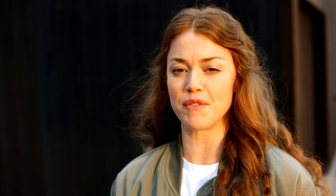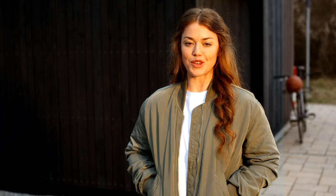From the Cooper variant onward, the all-four drivetrain is available, which gives you maximum traction, even on difficult surfaces.